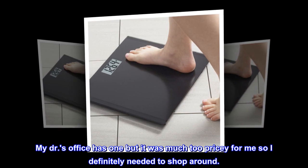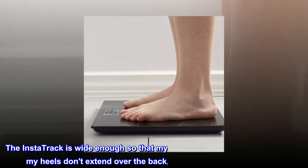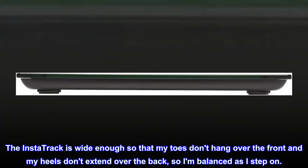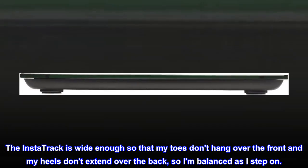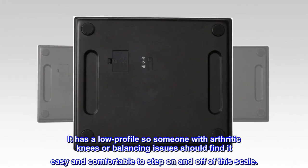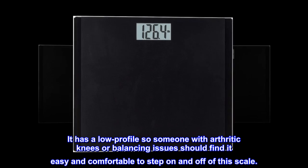My doctor's office has one but it was much too pricey for me, so I definitely needed to shop around. The InstaTrack is wide enough so that my toes don't hang over the front and my heels don't extend over the back, so I am balanced as I step on. It has a low profile so someone with arthritic knees or balancing issues should find it easy and comfortable to step on and off of this scale.